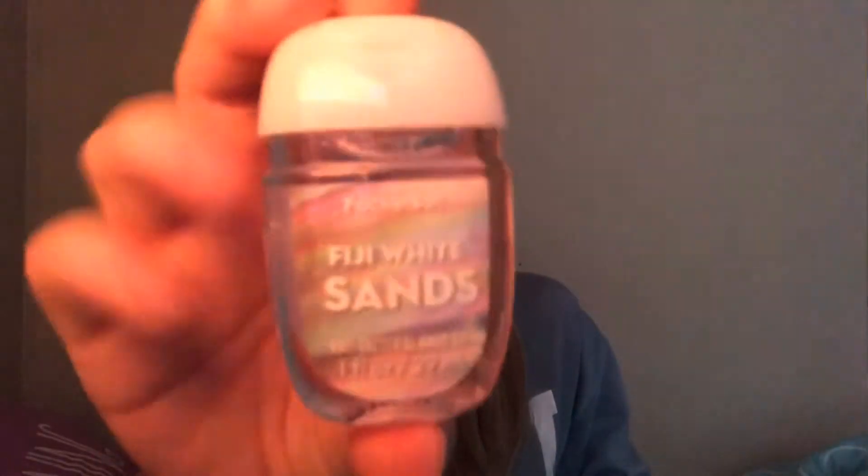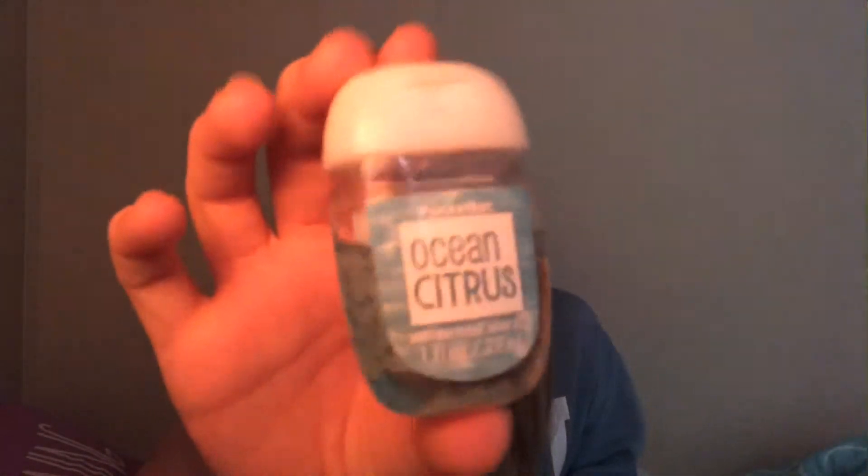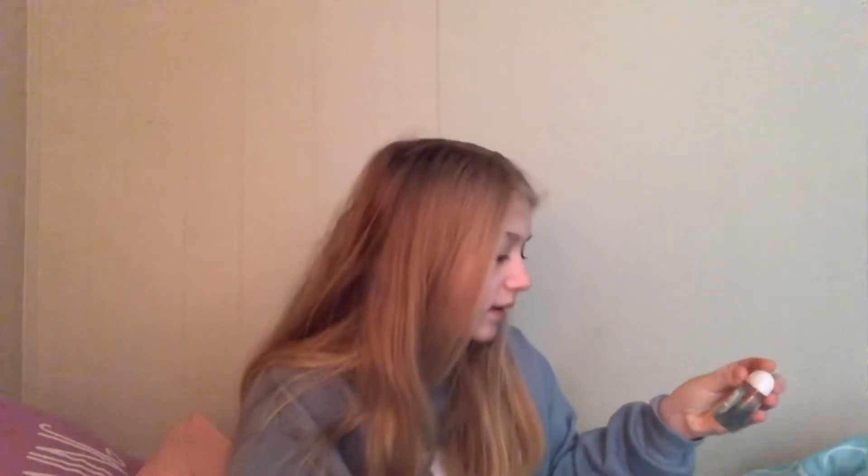And then I have Fiji White Sands — smells really good. Ocean Citrus — this is an old one but I haven't used it that often. And afternoon Apple Picking — I'm usually not an apple person but this one smells really good.